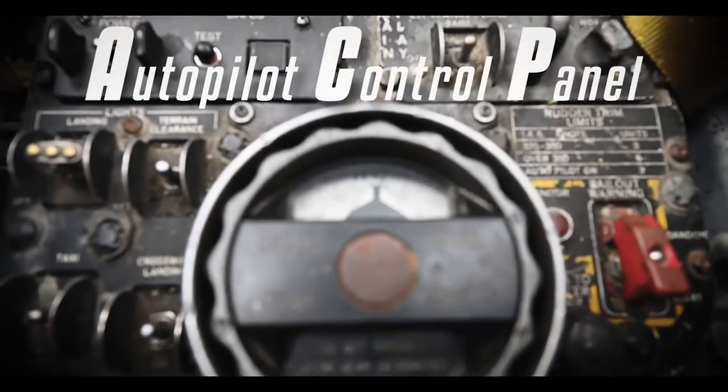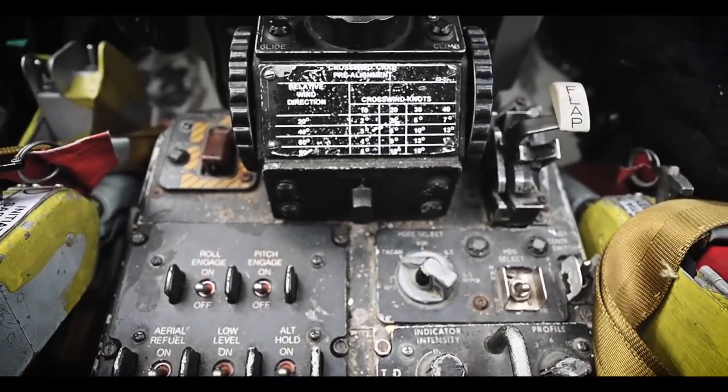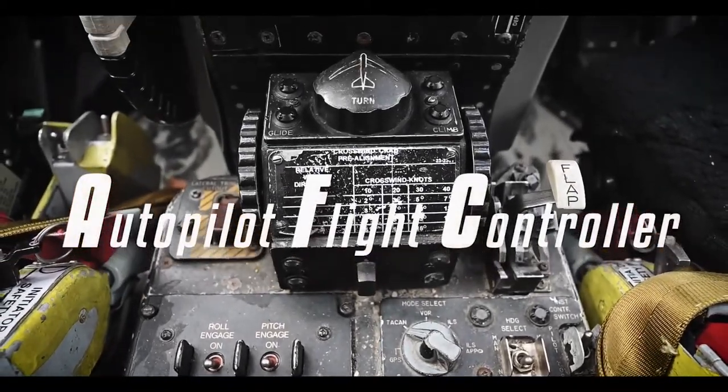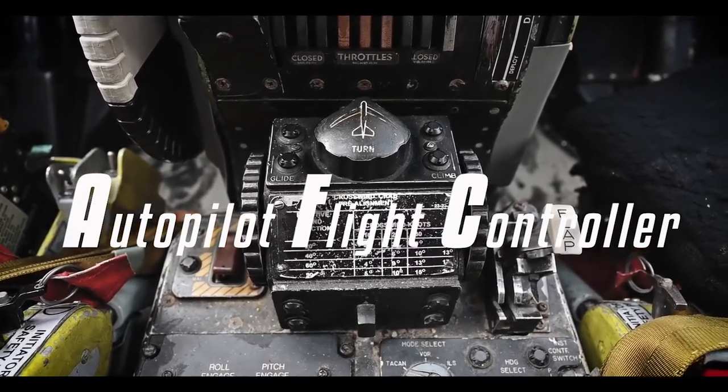This control panel is what our aircrews use to turn autopilot on and off and control all the functions of autopilot. The autopilot control panel works in conjunction with our autopilot flight controller, and this component is what our aircrews use to maneuver and navigate with autopilot.